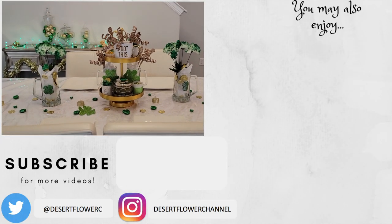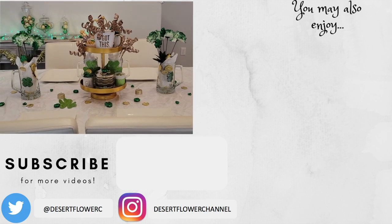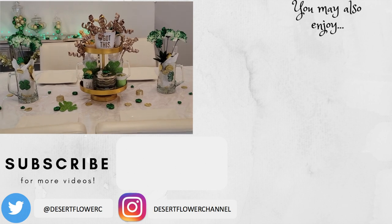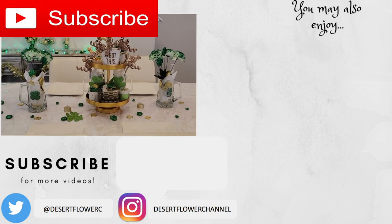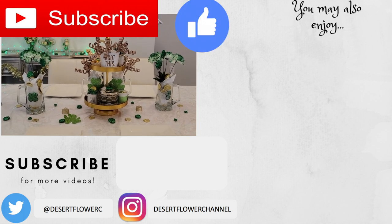Alrighty you guys, so that was it for my St. Patrick's Day house tour. I hope you guys enjoyed! Let me know what you do for St. Patrick's Day — do you go out with friends or stay home and decorate like me? Let me know down in the comments below. Please subscribe if you haven't already, give this video a big thumbs up, and I will see you guys in my next video. Happy St. Patrick's Day!